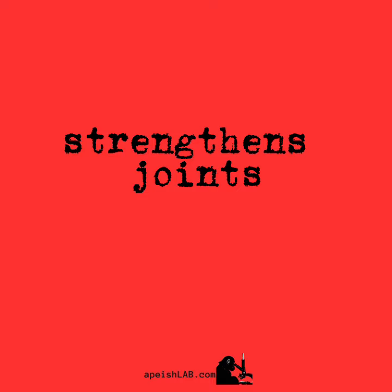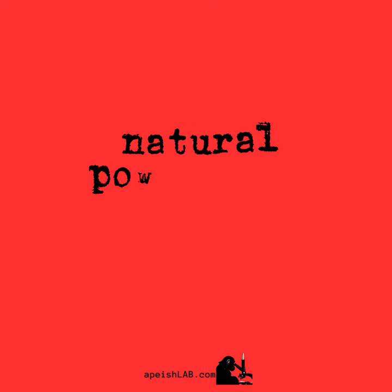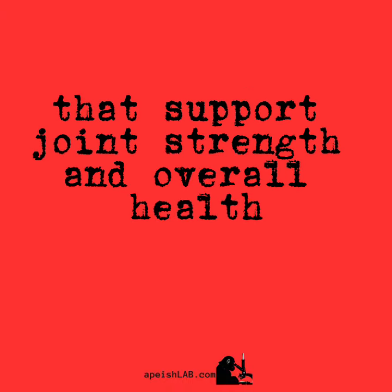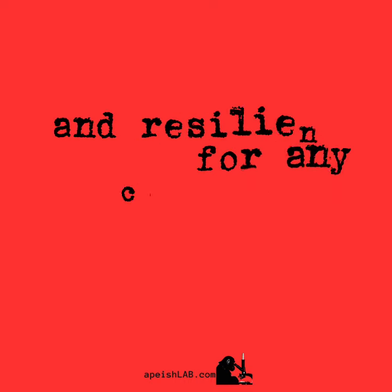Strengthens joints. Our formula also includes turmeric and boswellia, natural powerhouses that support joint strength and overall health. They work together to keep your joints strong and resilient, ready for any challenge.